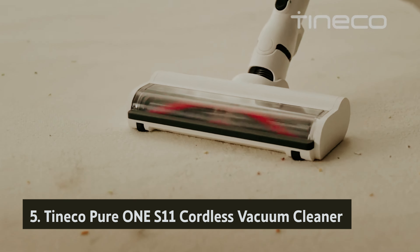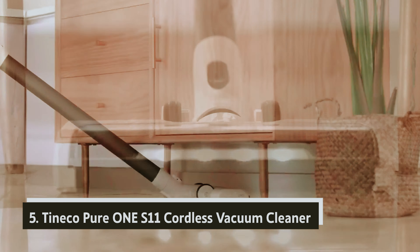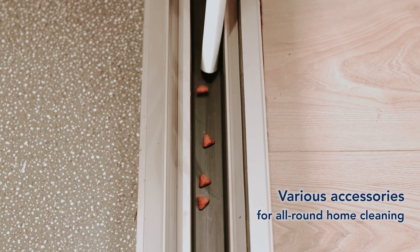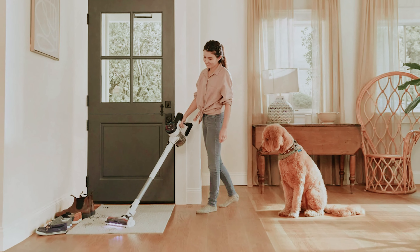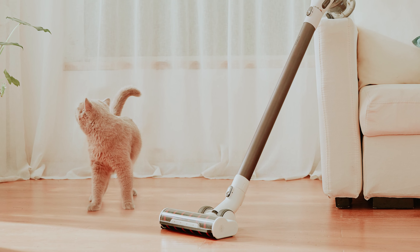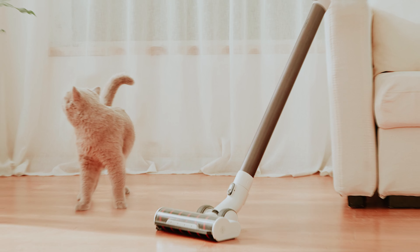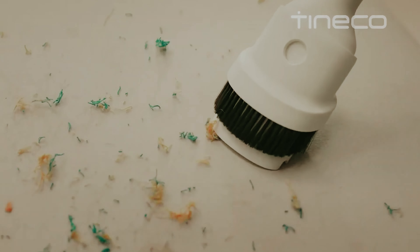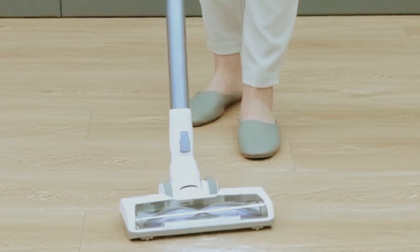Starting our list at number five, we have the Tineco Pure 1S11 cordless vacuum cleaner. If you're a cat owner seeking a reliable vacuum that won't break the bank, the Tineco Pure 1S11 stands out as a solid mid-range option. This cordless stick vacuum is designed to effectively manage pet hair on various surfaces, be it bare floors or both low and high pile carpets. Priced lower than premium models like the LG CordZero A9 or Dyson V15 Detect, it's an appealing choice for budget-conscious buyers.